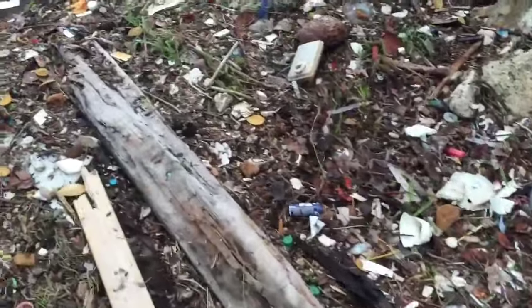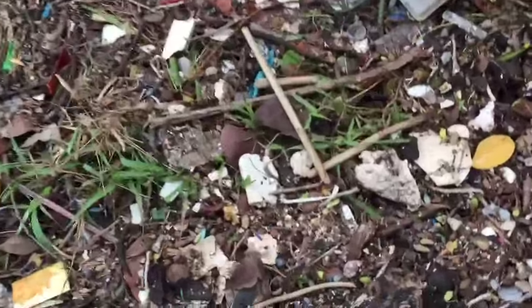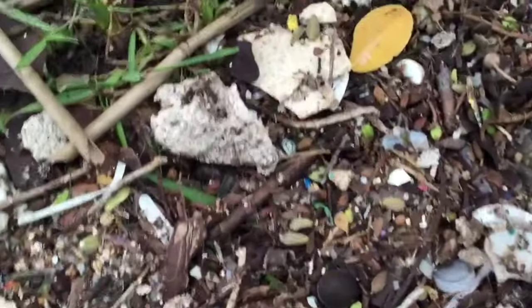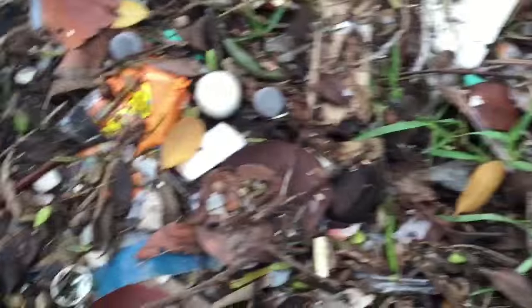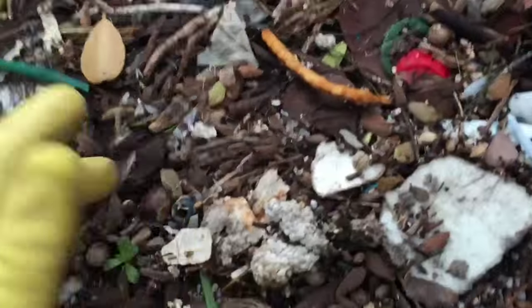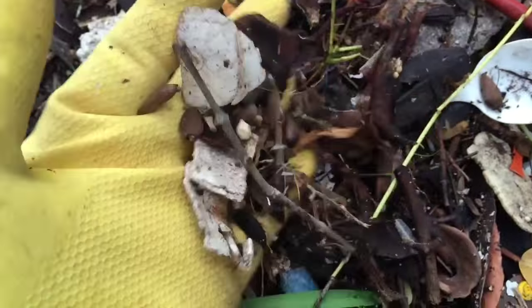But what we see here, which is most concerning, is these little microplastics. When you get close, you can actually see that all of this stuff is just broken down pieces of plastic. This is the stuff that floats in the water — look at all the microplastics that are in it.